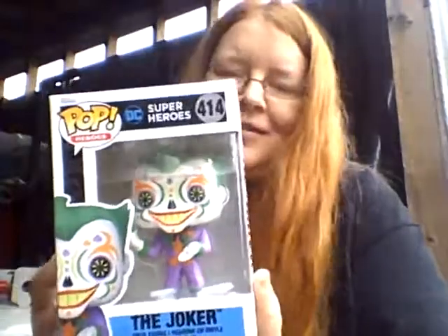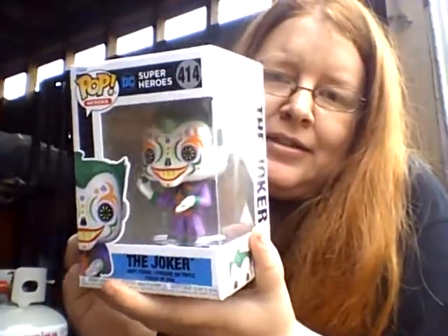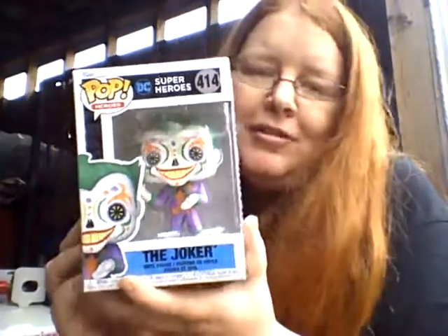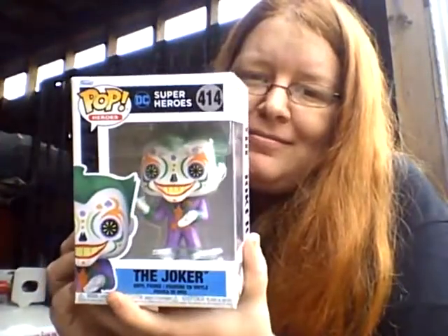One, two, three — oh, it's the Joker! The Joker from Superhero Pop Heroes. I've never gotten this one before, but this is cool — pretty awesome. I wish I would have gotten the Harley Quinn, even though I'm not collecting them anymore.